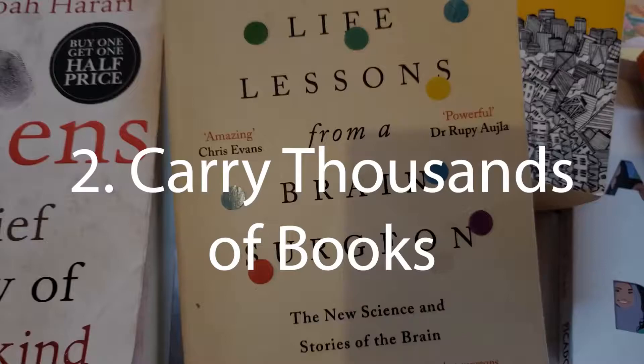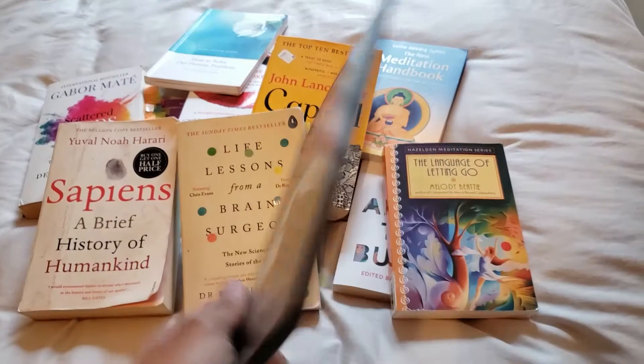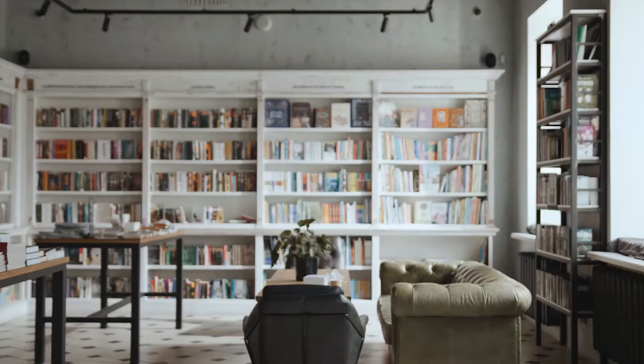Reason number two is carry thousands of books for the weight of half. Because ebook readers use virtual books that are only about one to two megabytes in typical size, you can literally store thousands of your favorite books onto your e-library instead of building a second home to store your growing collection.